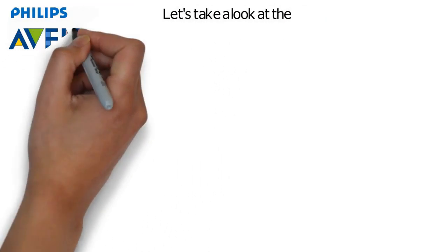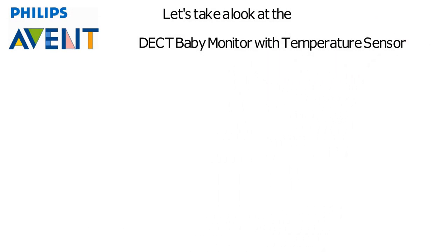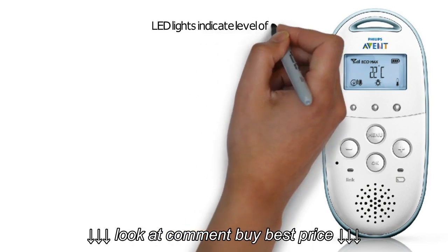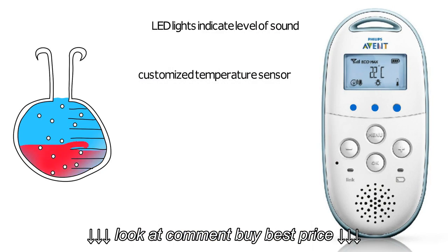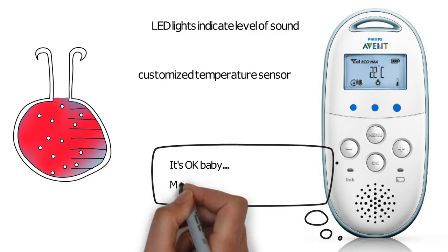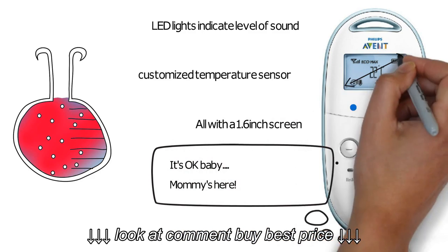Let's take a look at the Philips Avent baby monitor with temperature sensor. LED lights indicate the level of sound, even if the parent unit is muted. It has a customized temperature sensor and a talk-to-baby feature, all with a 1.6 inch screen.